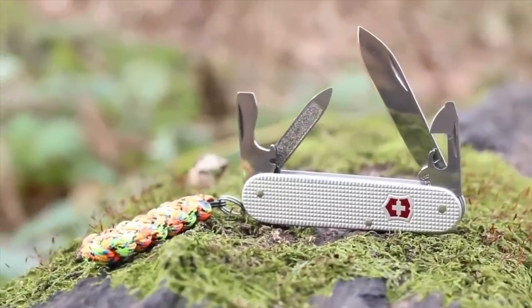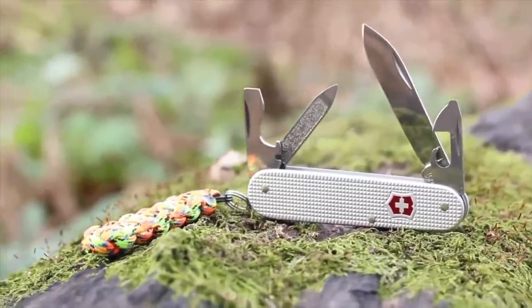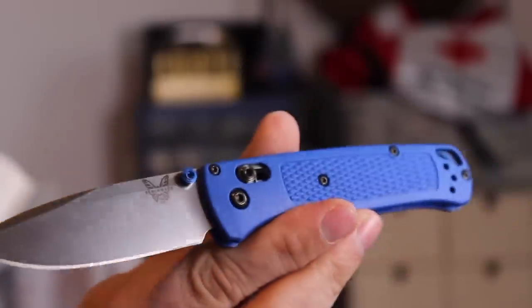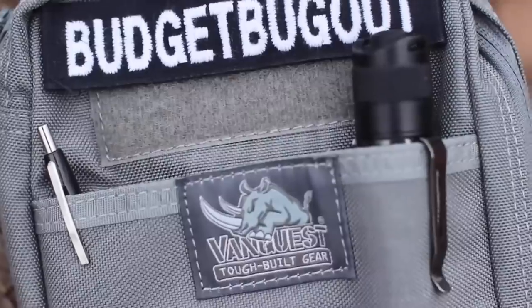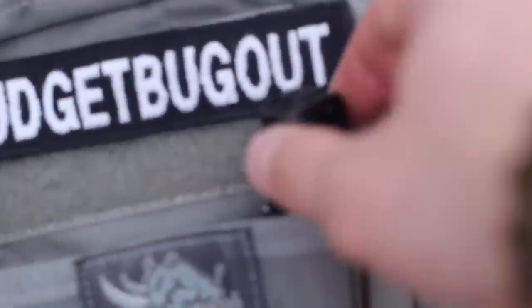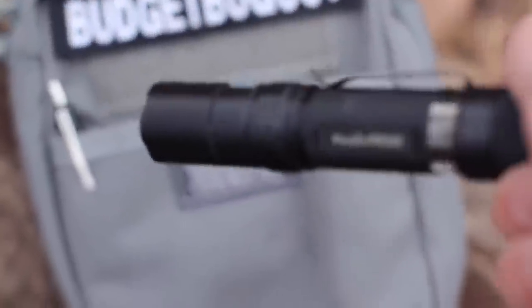I don't know if that term has been taken or not, but I just kind of thought of it. As I talk about my EDC mainstay, I'd love to hear what your EDC mainstays are — things that have never changed — and I want to know what it is but also how long that has not changed in your system.